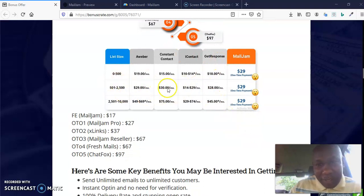You can see how MailJam compares to AWeber, Constant Contact, iContact, and GetResponse. In AWeber, to send to 0–500 emails you pay $19 per month. In Constant Contact you pay $15 per month. In iContact it's between $10 and $14 per month. In GetResponse you pay $18 per month. But in MailJam you pay just $29 — one time.